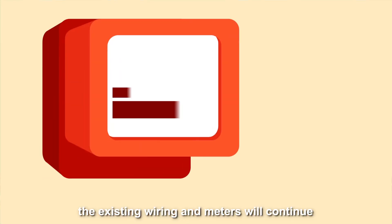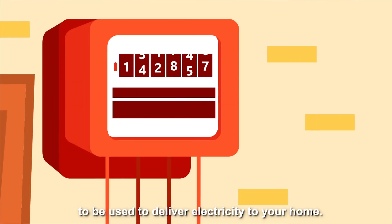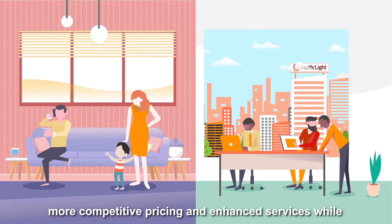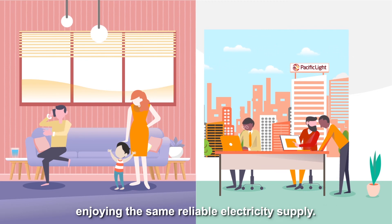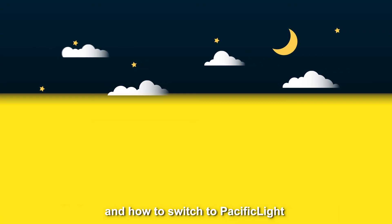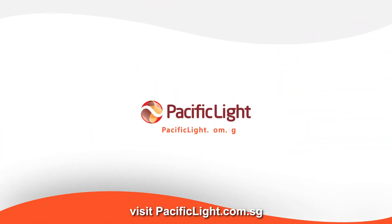Regardless of who your electricity retailer is, the existing wiring and meters will continue to be used to deliver electricity to your home. With more choices and flexibility, consumers benefit from more competitive pricing and enhanced services while enjoying the same reliable electricity supply. To find out more about the open electricity market and how to switch to Pacific Light, visit pacificlight.com.sg.